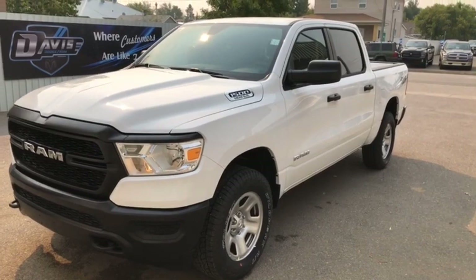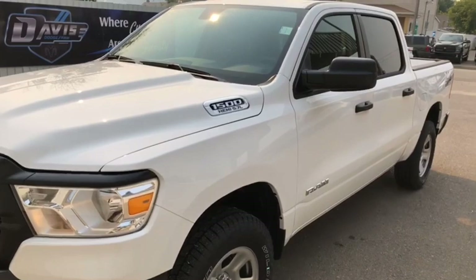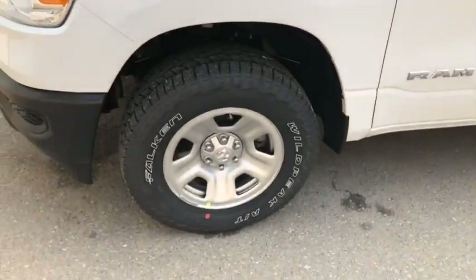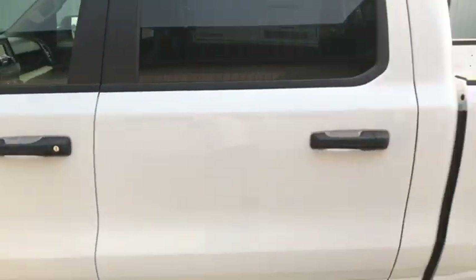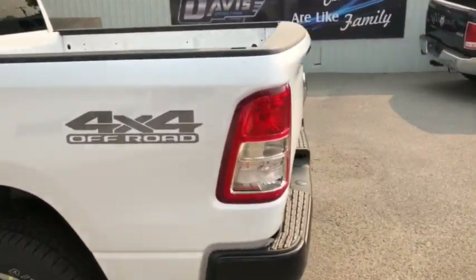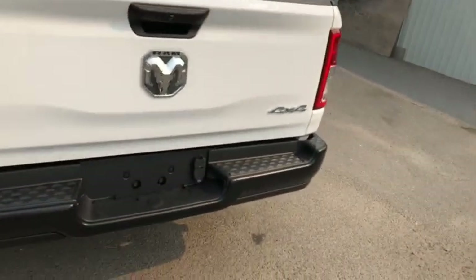Stock number one-three-six-zero-seven, this is a 2019 Ram 1500 Tradesman edition, white in color. A great work truck here — it does come with a 5.7 liter V8 engine underneath the hood. Making our way towards the back, it also comes with power locks and windows, as you can tell with the new key fobs as well.